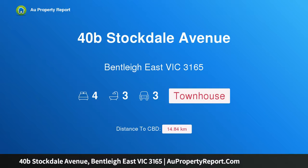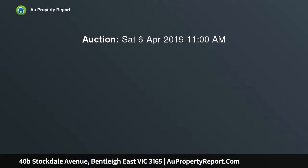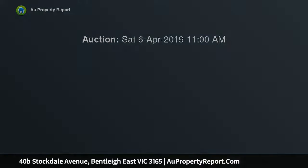Hi, I am glad to introduce property 40B Stockdale Avenue, Bentley East Victoria 3165, a unique and inspiring architectural icon — an exceptional 4 bedroom, 3.5 bathroom sensation designed by architect David Watson.